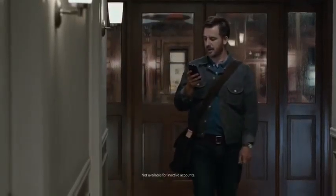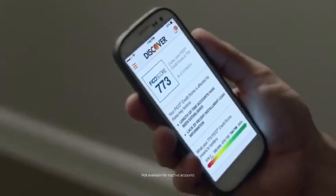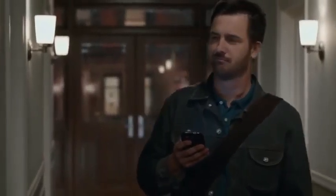Discover card. Hey there, I just got my bill and I see that it includes my FICO credit score. Yep, you have our Discover It card so you get your FICO credit score in your monthly statements and online for free. It's pretty cool, you guys. Well, we just want to help you stay on top of your credit and avoid surprises.